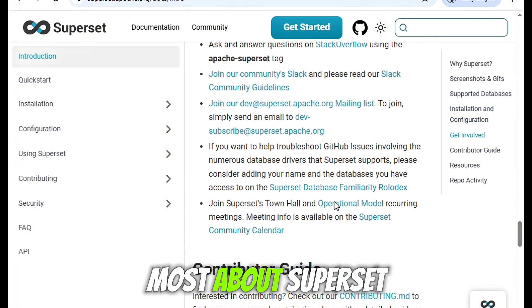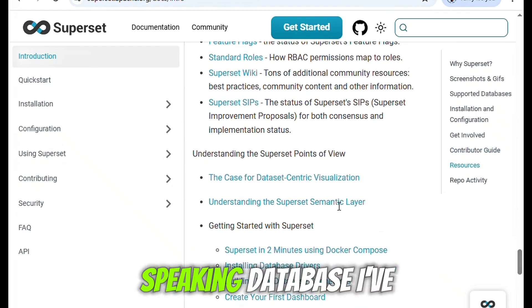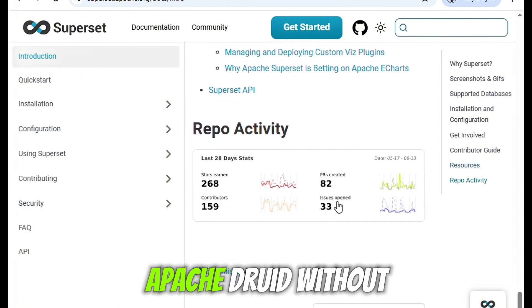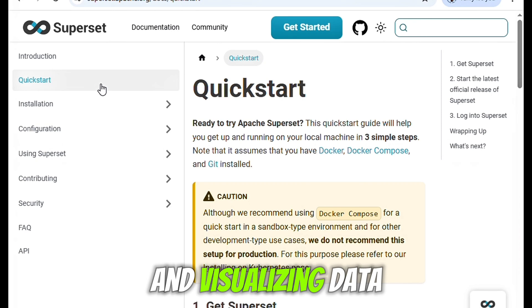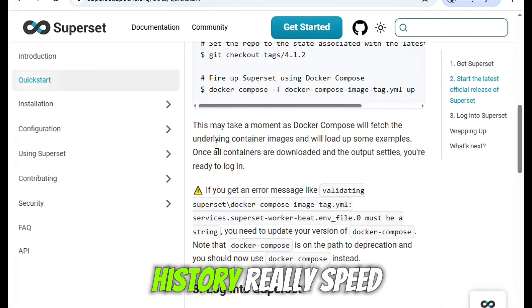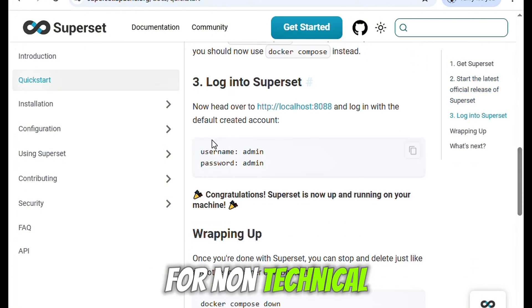One of the things I appreciate most about Superset is how well it integrates with virtually any SQL-speaking database. I've connected it to PostgreSQL, MySQL, Google BigQuery, and Apache Druid without much hassle. Once connected, querying and visualizing data is seamless. The SQL editor is excellent — syntax highlighting, autocomplete, and query history really speed up workflow for power users.